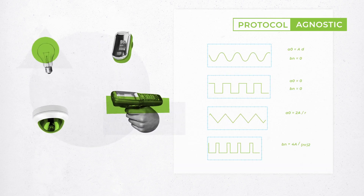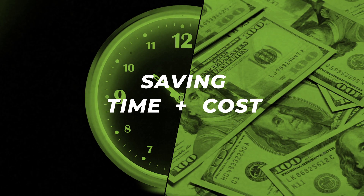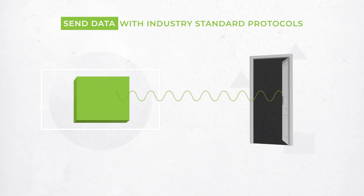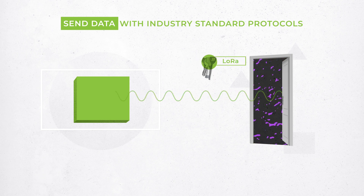Jeeva solutions are protocol agnostic and compatible with existing infrastructures, saving time and costs. The platform sends backscatter generated data to any industry standard base station or local gateway using protocols like Bluetooth, Wi-Fi, ZigBee, and LoRa.